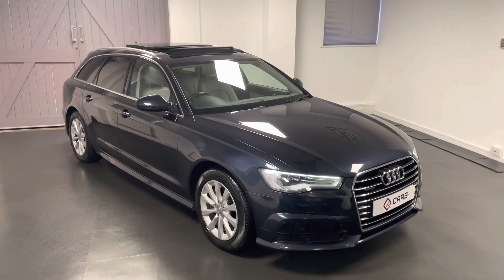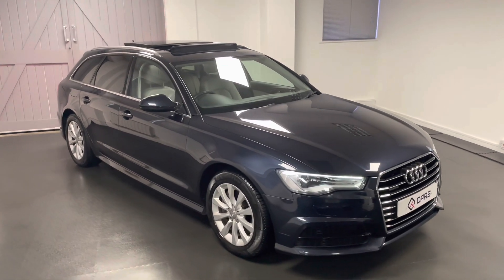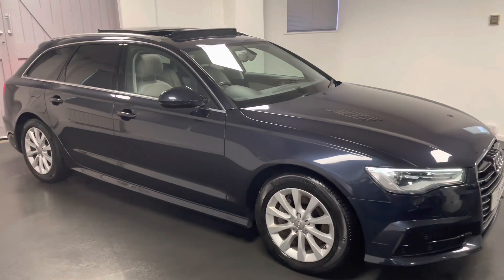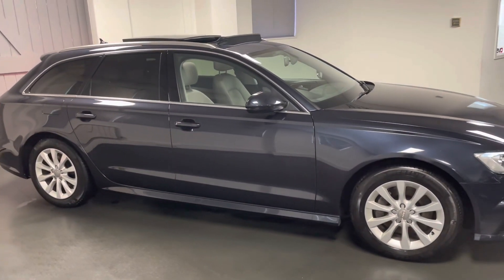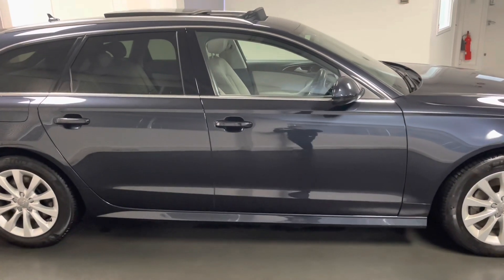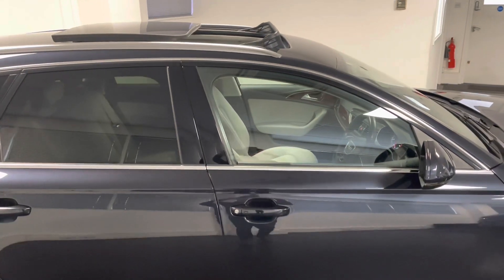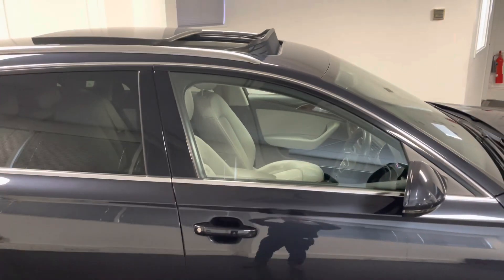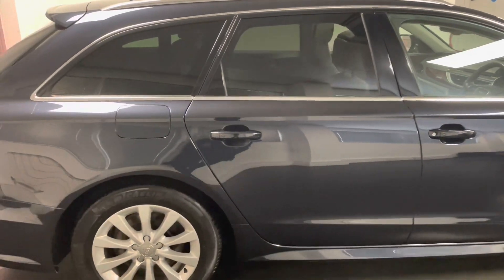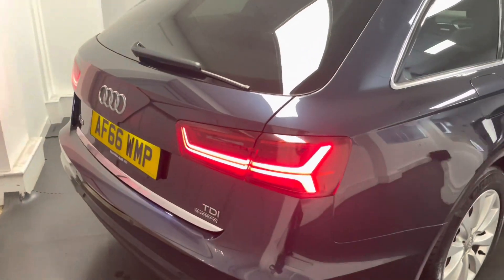Hello and welcome to another video from Quattro Tech Cars. Today we're taking a look at this 2016 Audi A6 Avant Quattro 3.0 litre TDI 272 PS. This particular car is finished in moonlight blue, which works really nicely with the flint grey interior and the walnut inlays as we'll see when we look around. It's only got two owners from new and has a nice bit of spec from factory as well.